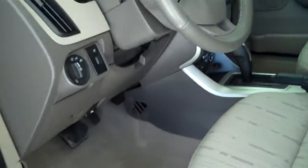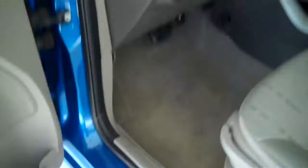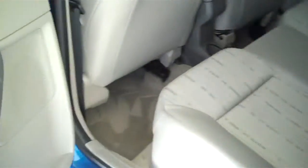It has cruise control, power windows, power door locks, and power mirrors. This is a five passenger vehicle with a full bench seat in the back. The car also has a rear spoiler.